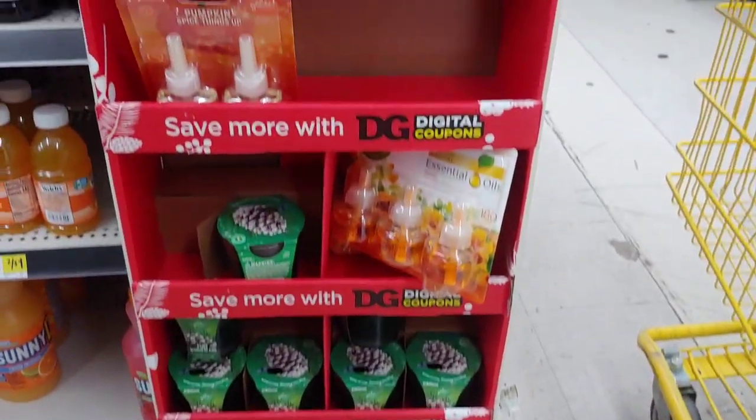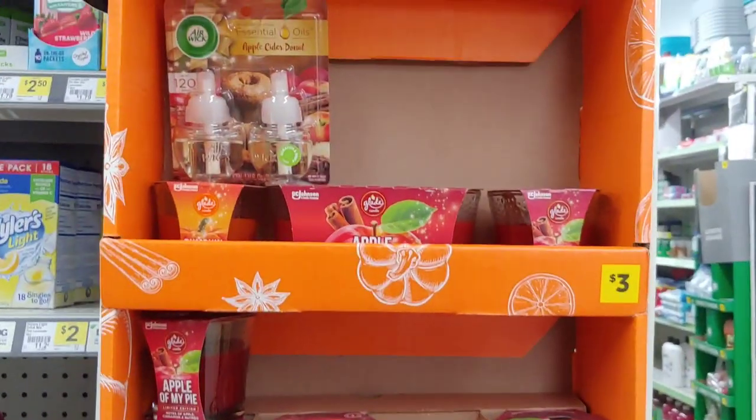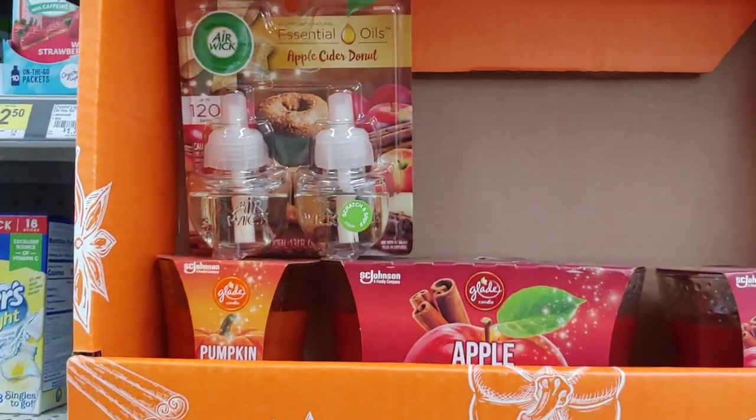Hi everyone, welcome back. Welcome to a 25-cent clearance sale that's going on at Dollar General. Hopefully your region is participating. All of the Glade candles you see there are scanning at 25 cents.